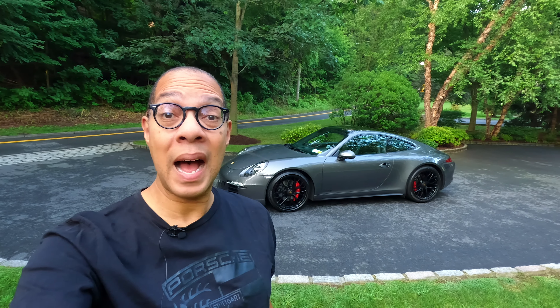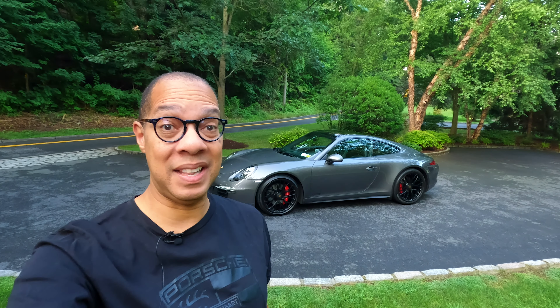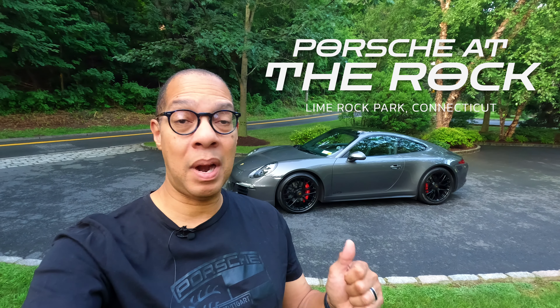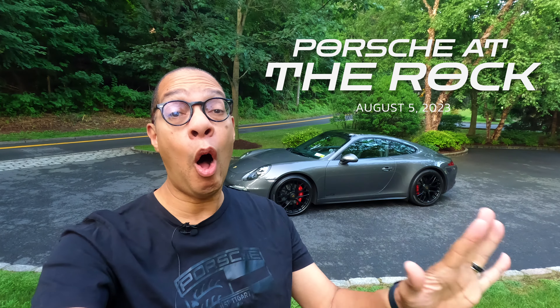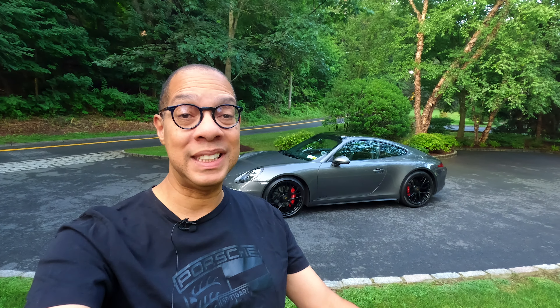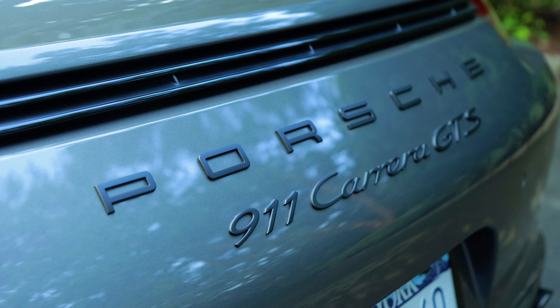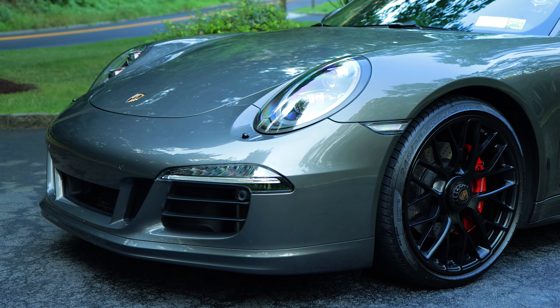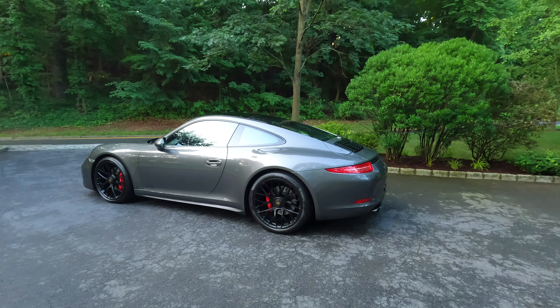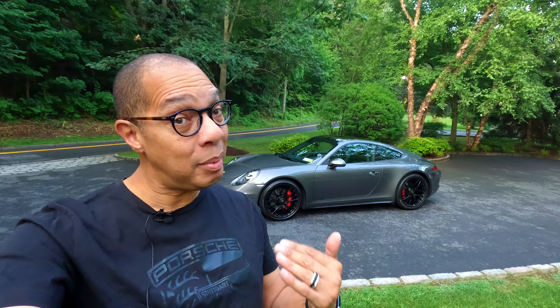In today's video we're going to Lime Rock Raceway where there is a huge Porsche Club of Connecticut event. I've never been to this one before — it promises to have autocross, driver education events, cars and coffee, a swap meet, and it's all Porsche all day. I'm bringing my Porsche 911 GTS, a 2015 model that I've had since new, and it's still looking great. Come along for the ride.